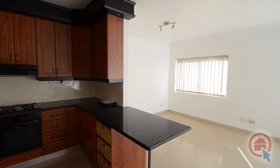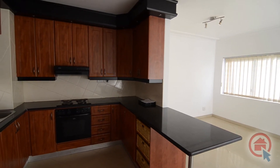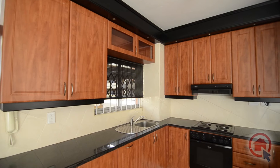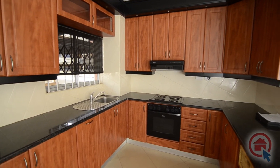The modern kitchen provides only the highest quality finishes such as cherry wood cupboards and granite tops. There is ample cupboard and worktop space, a breakfast nook, and an electric stove, oven and hob combination.